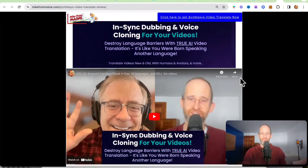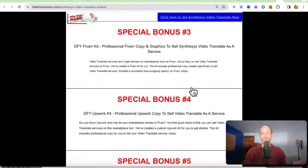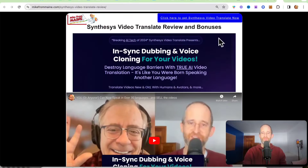Before we jump in, I just want to show you my bonus page. I even have an interview that I did with Todd on here, and I've got a ton of extra bonuses that you're going to be getting. If you purchase through my link, all of these bonuses will be waiting for you right inside of JVZoo after you purchase.